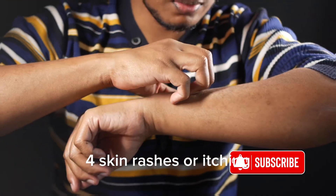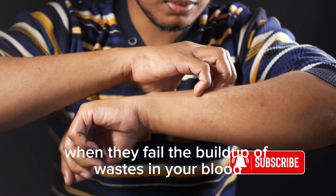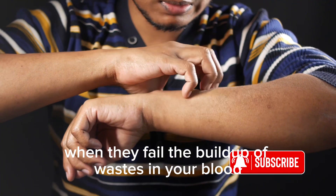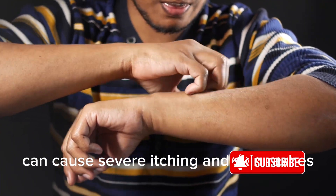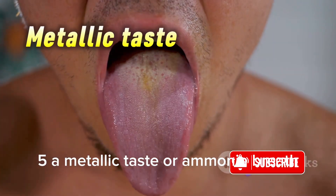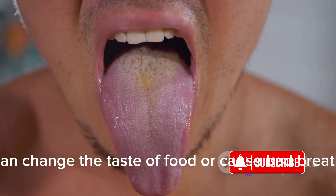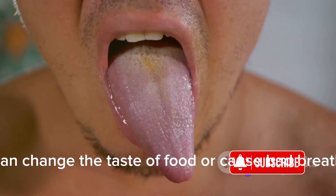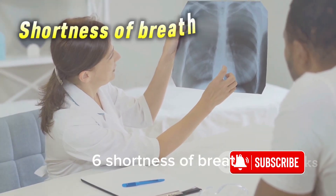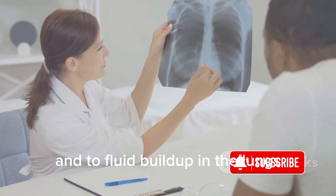Number 4: Skin rashes or itching. Kidneys remove wastes from the bloodstream. When they fail, the buildup of wastes in your blood can cause severe itching and skin rashes. Number 5: A metallic taste or ammonia breath. A buildup of toxins resulting from reduced kidney function can change the taste of food or cause bad breath. Number 6: Shortness of breath. This can be linked to both the buildup of toxins and to fluid buildup in the lungs.